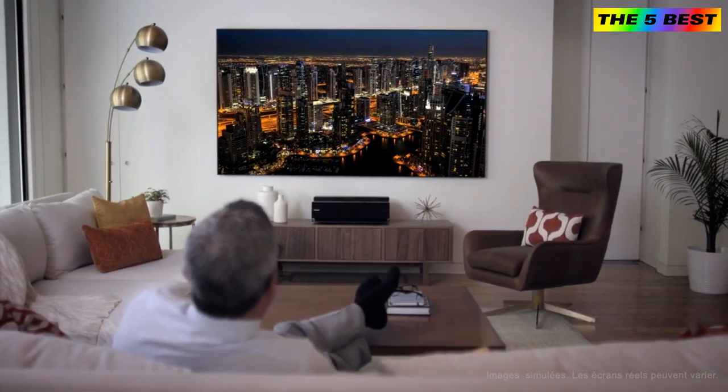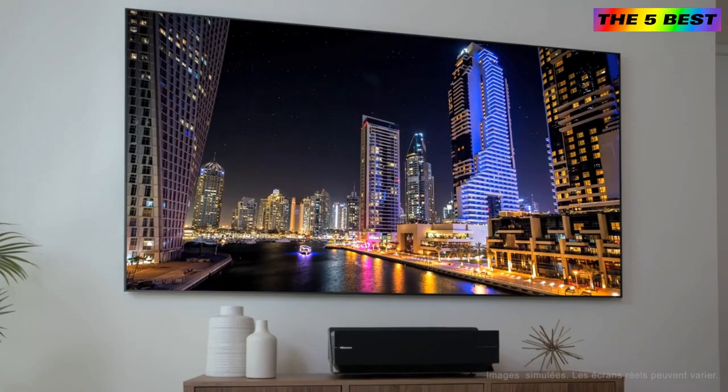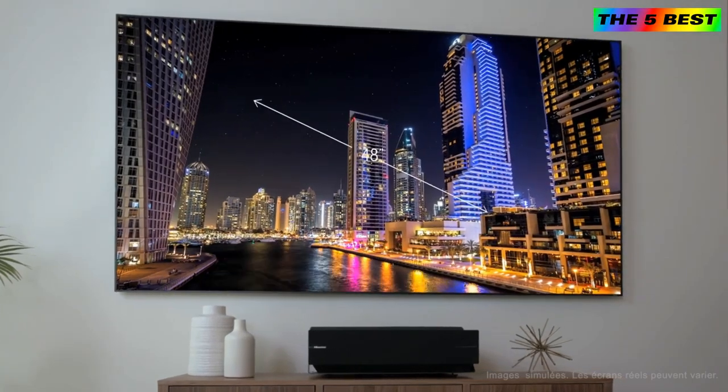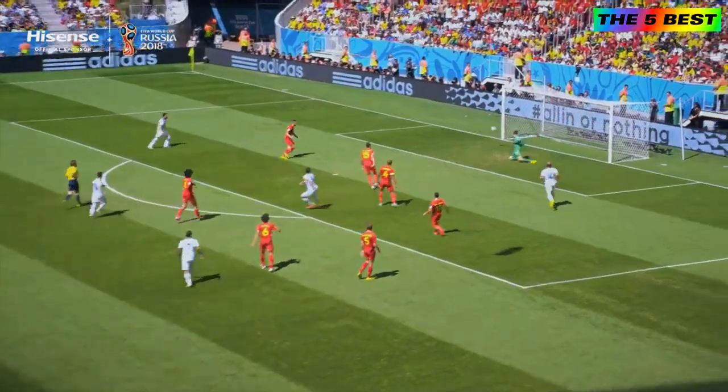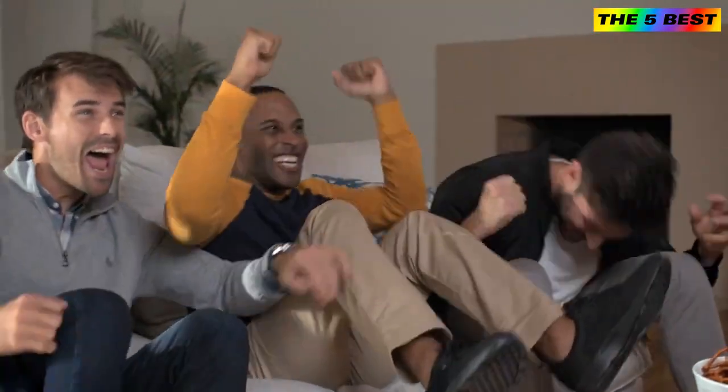It's time to reimagine the cinema. We present the Hisense Laser Cinema 4K Smart 100-inch. The experience of high resolution with 4K and high-performance motion handling means that sports and movies come to life on the big screen.